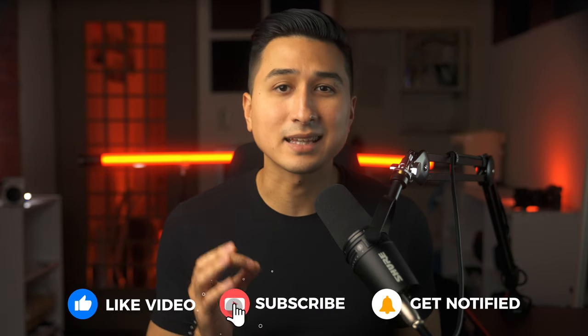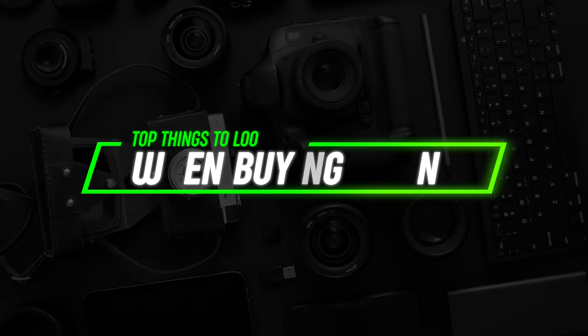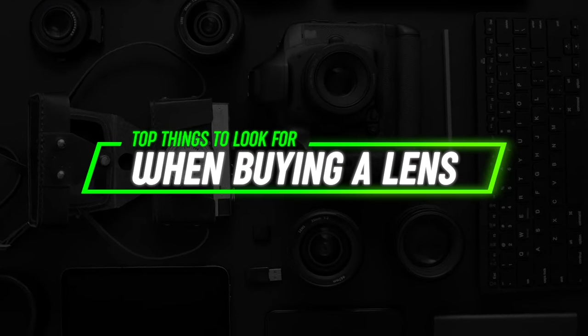So once we've figured out and bought a camera, we now need to figure out what lens to buy. Something a lot of beginners don't realise is that the lens is just as important as the camera body, and there are a few things you need to consider when picking one up.